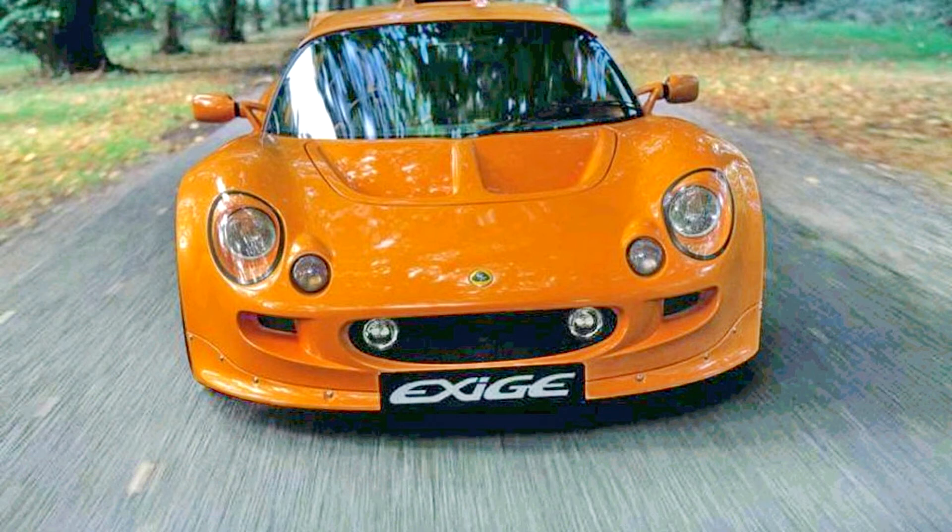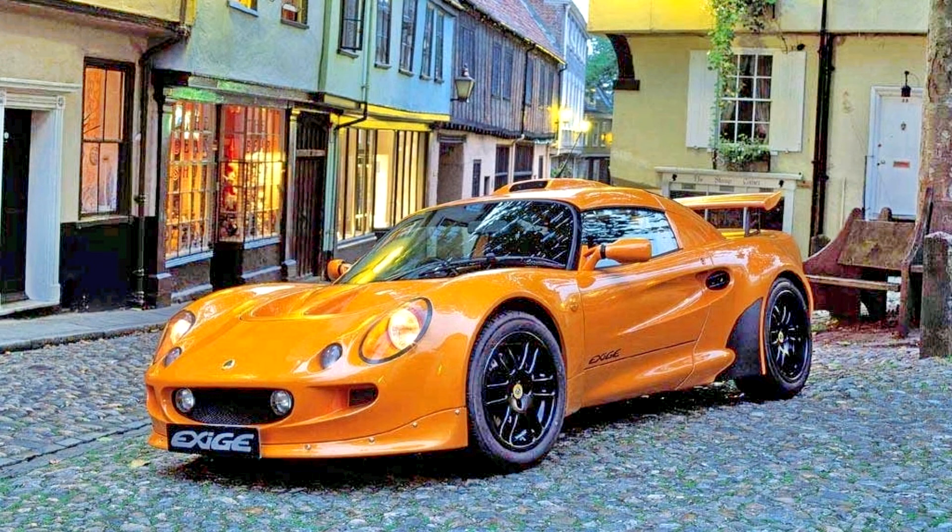Lotus Exige 2000–2004. The original Exige was launched in 2000 with a naturally aspirated 1.8-litre Rover K-series inline-4 engine in VHPD tune. It is rated at 177 horsepower at 7,800 rpm in standard form. There was also a track-spec version available with 190 horsepower, 142 kilowatts, 193 PS.